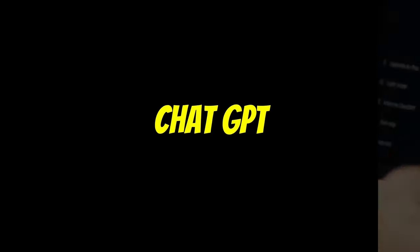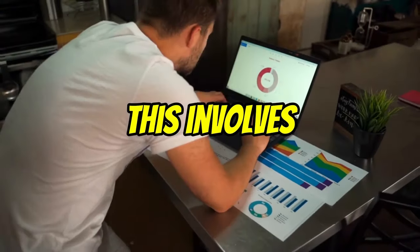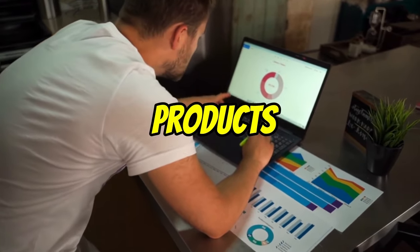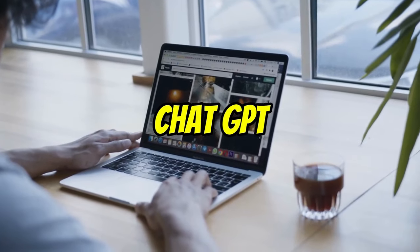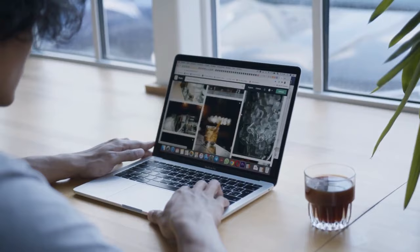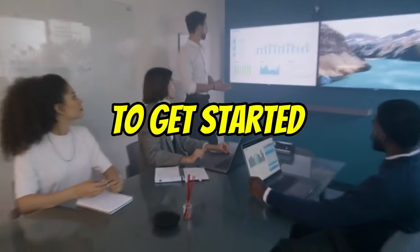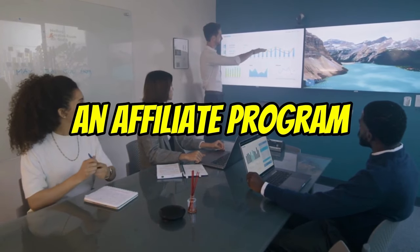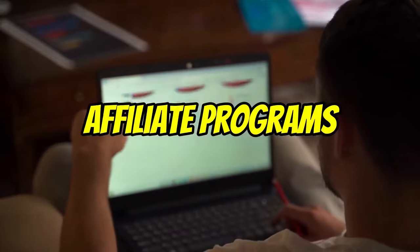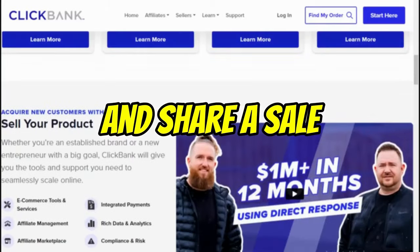ChatGPT can be used to create affiliate marketing campaigns. This involves promoting other people's products and services in exchange for a commission on sales. You can use ChatGPT to create blog posts, articles, and social media posts that promote affiliate products. To get started, you will first need to choose an affiliate program. There are many different affiliate programs available, such as Amazon Associates, ClickBank, and ShareASale.